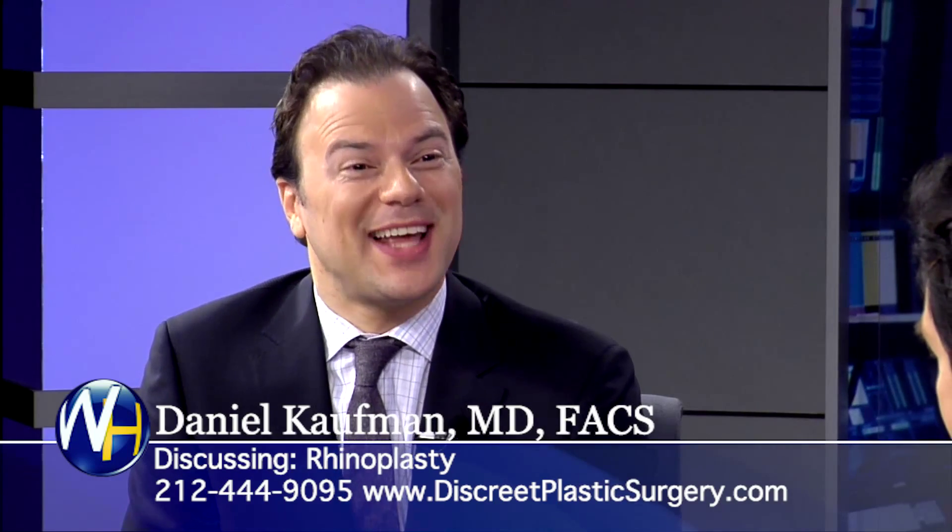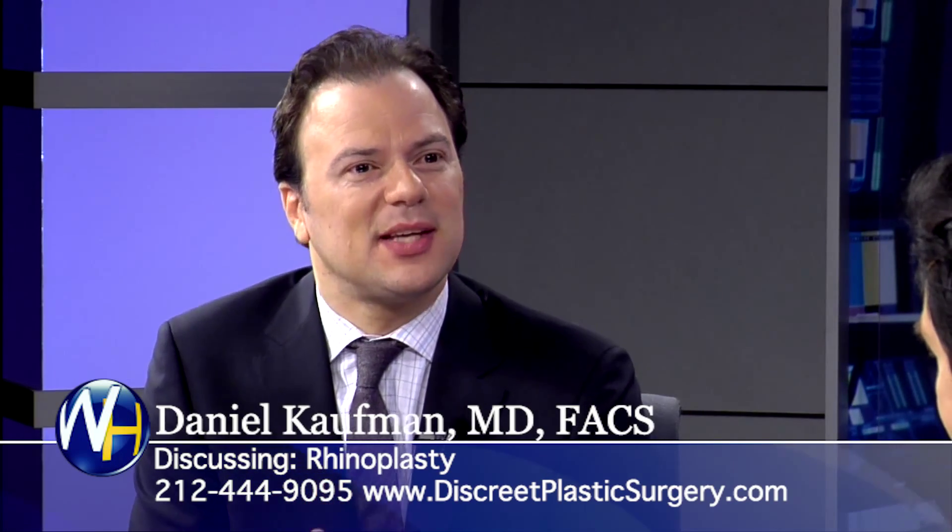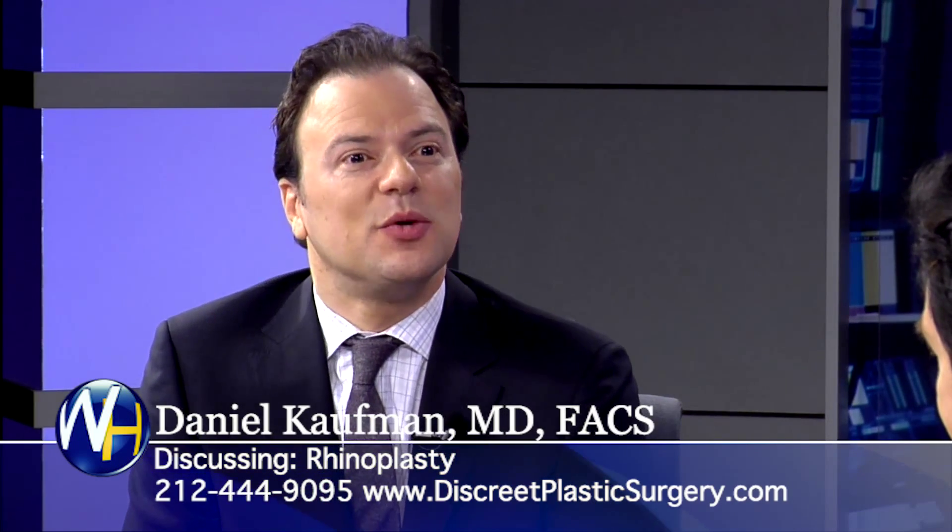So a good looking nose, nobody really ever notices. But an ugly nose — a big protuberant nose with a big hump — nobody can look at anything else. We can't even focus on the eyes and the smile because all we're looking at is that big central feature, that nose that we really hate.